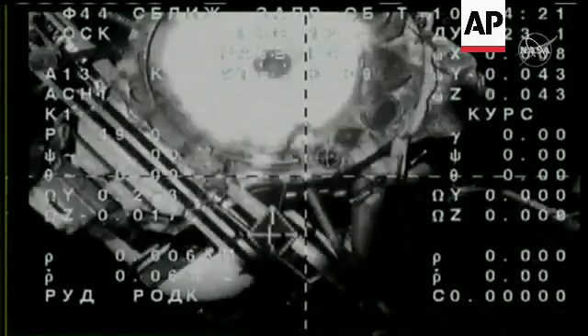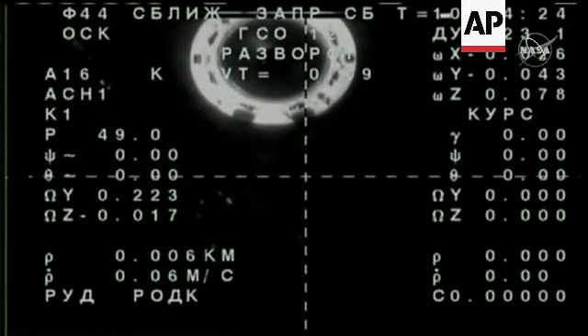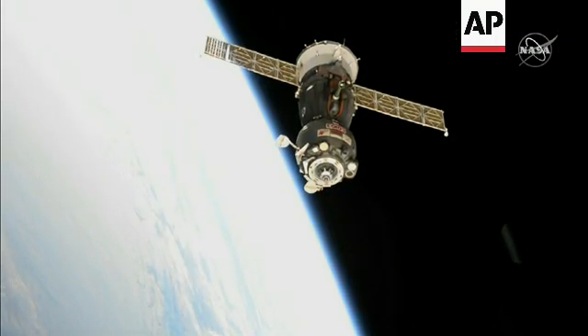Pyotr is working with the HSC mode. We are three meters away from the docking node.